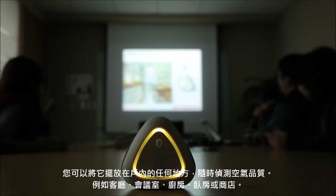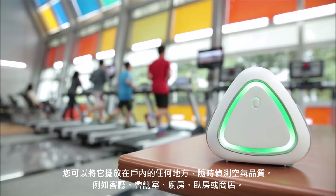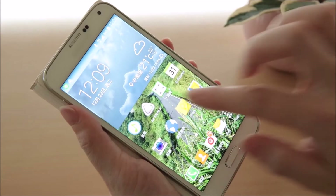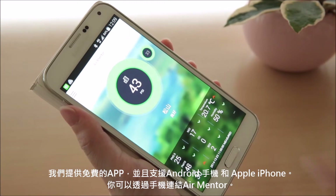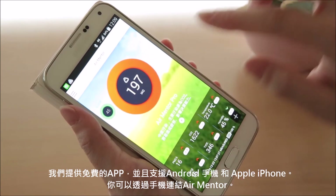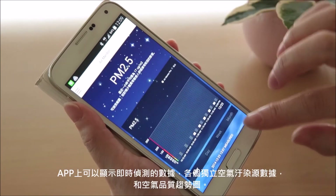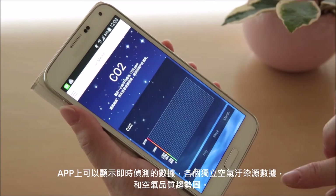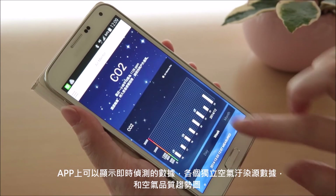You can use it anywhere, from the meeting room, kitchen, to your bathroom. It can show on your mobile devices. We have a mobile app, both for iOS and Android. It shows the actual numbers of individual items, the history data, and their air quality.